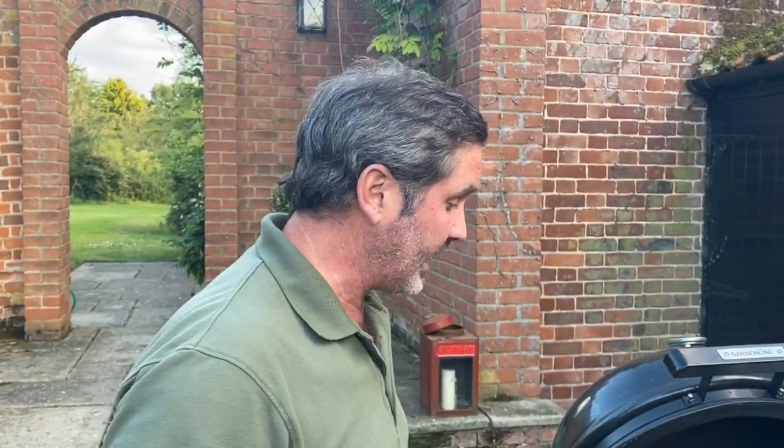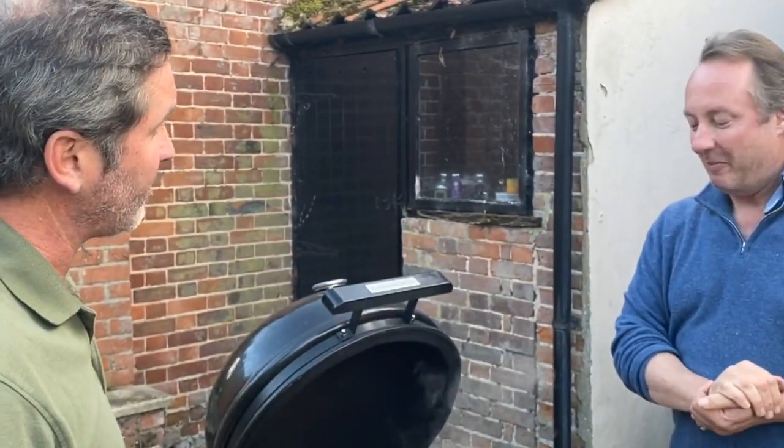I'm here in beautiful North Norfolk on the east coast of Britain, staying with my lovely friend Peter. Peter, come on in. Peter and I have been off to the local fish shop.